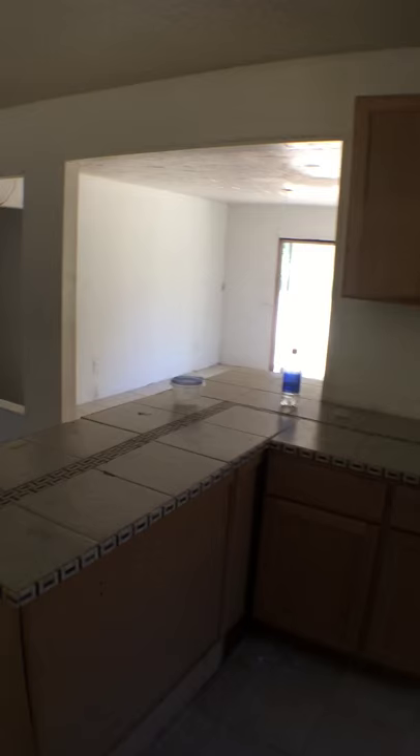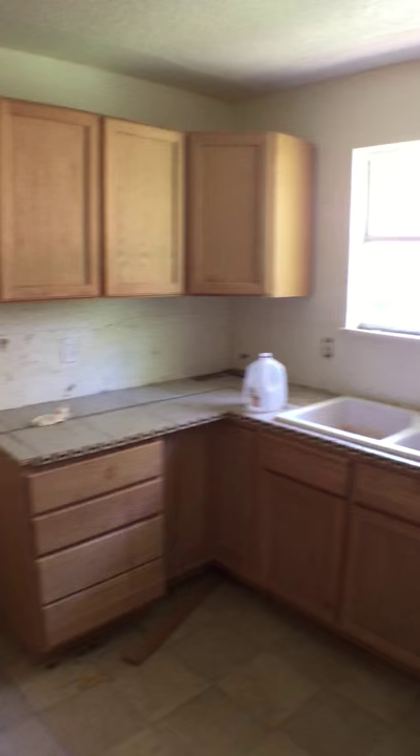Here's the kitchen — they've put new cabinets in, but just never finished it at all.